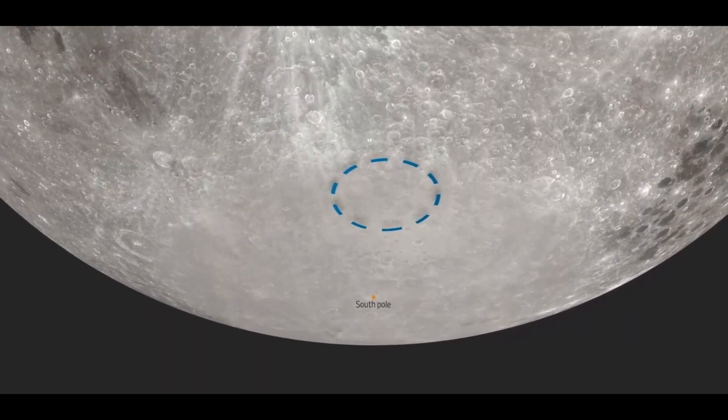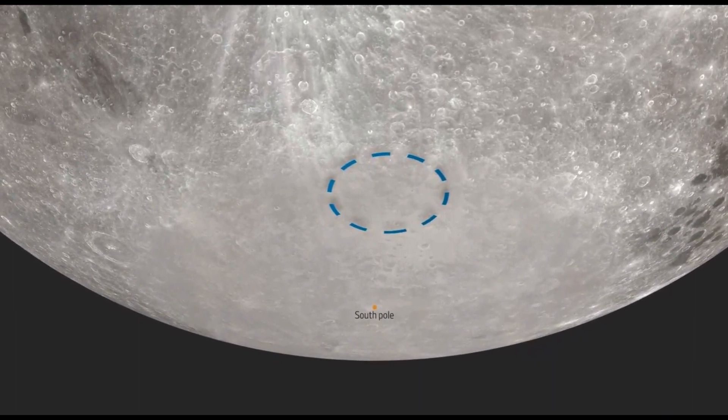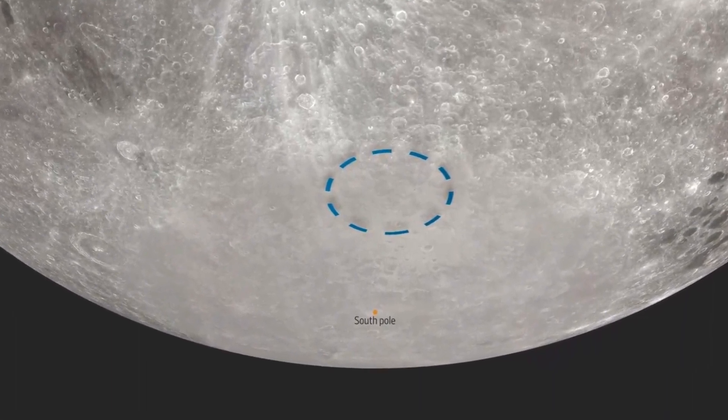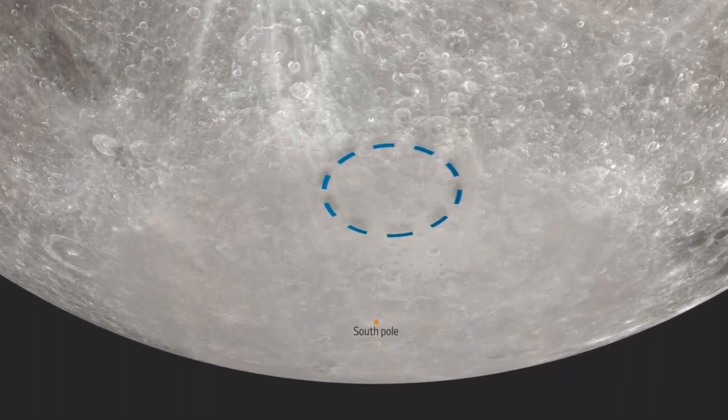Why is the lunar south pole area so interesting? Well, it's believed to have significant stores of water ice, which is a crucial resource for potential human outposts and could offer propellant production opportunities.